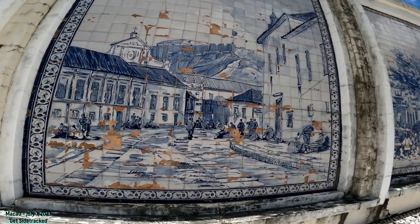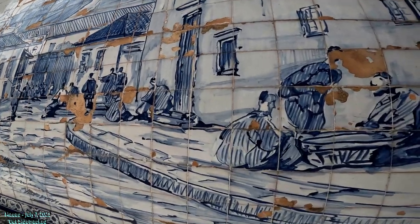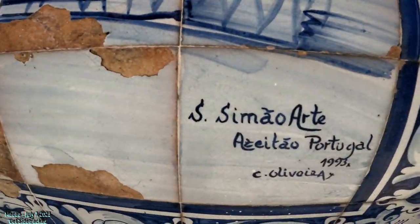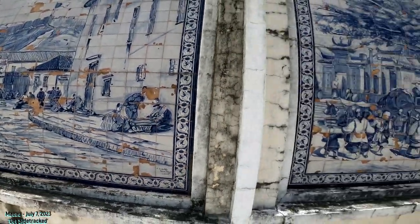Wow, a really beautiful watercolor right here! Wow, 1993 — that's 1993, it was still Portugal. So these watercolors...